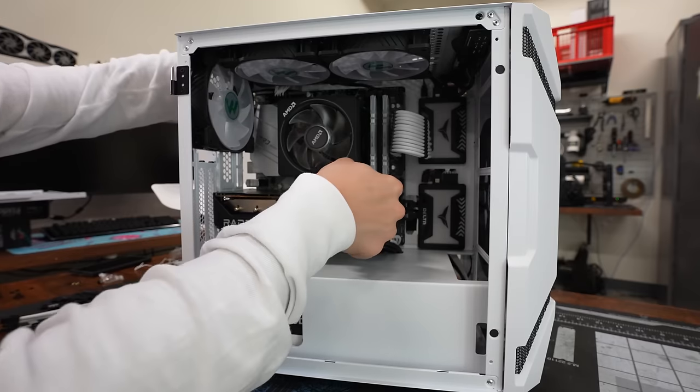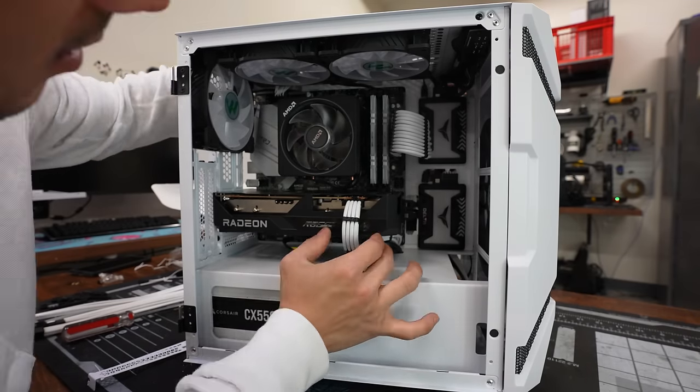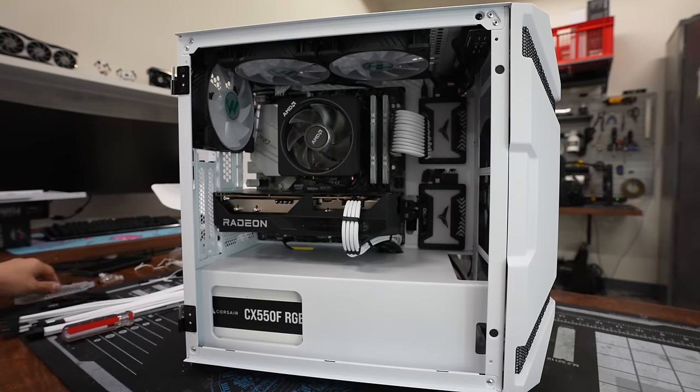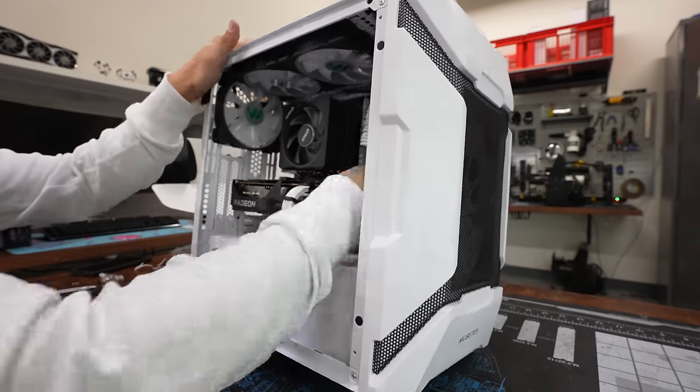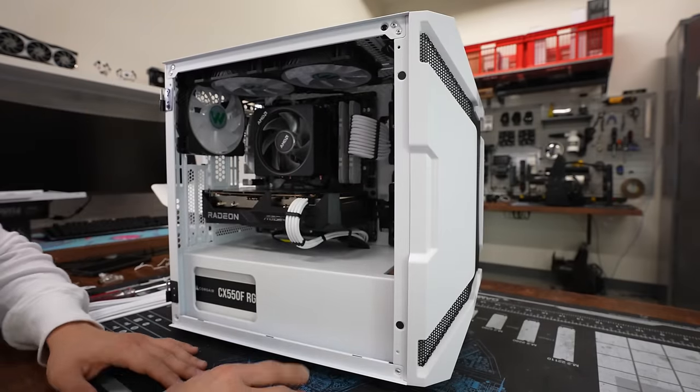Links to everything we're using in the description below if you're interested. This build actually looks pretty dope — I'm not going to lie, I really like how this is turning out. Give me a sec to wrap up the cable management. I'll install Windows, get the RGB all configured, and then we'll go from there.